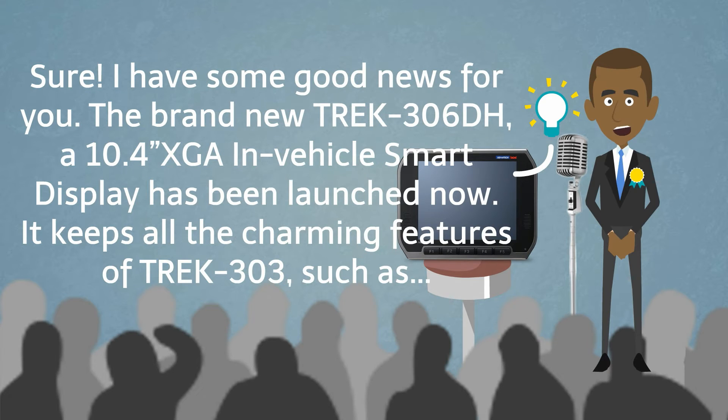Sure, I have some good news for you. The brand new Trek 306TH, a 10.4-inch XGA in-vehicle smart display, has been launched now. It keeps all the charming features of Trek 303, such as: